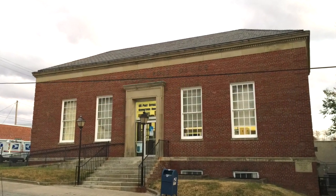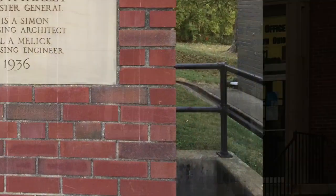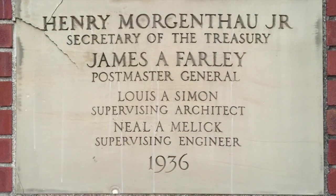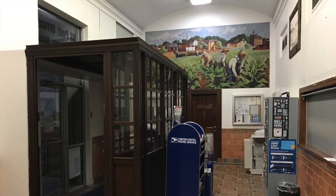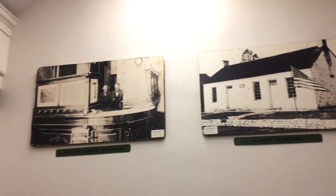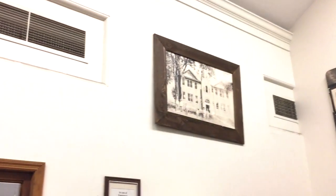Before we go inside, let's look at this handsome building here. We have the lamps on either side of the front staircase, cornerstones in the lower right corner of the building, and this one is dated 1936.